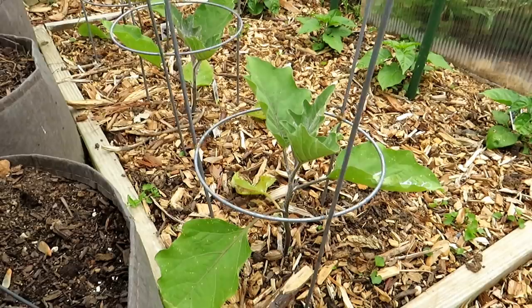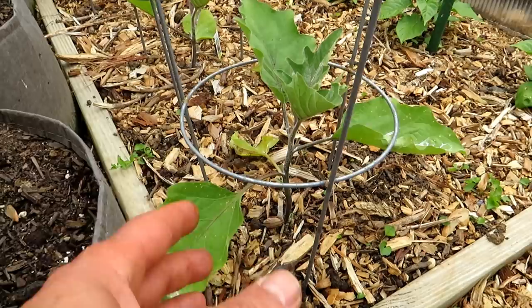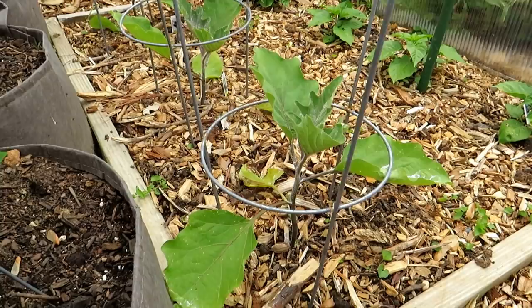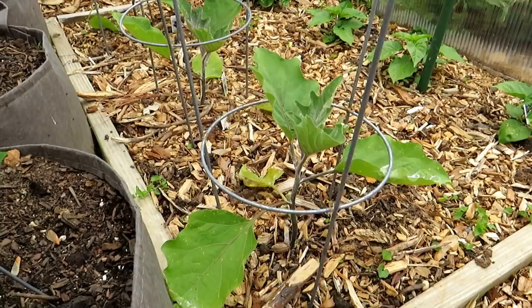One tip I have for you is to use your phone. Take a picture of the plant and the leaves. A week later, compare those leaves to the pictures. If you see an increase in damage, then your treatment's not working. If you don't see an increase in damage, then your treatment is working. That's a good way to make sure things are going in the direction you want — managing down the pest damage and the disease damage.